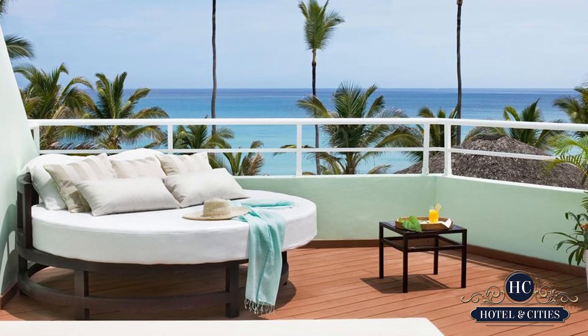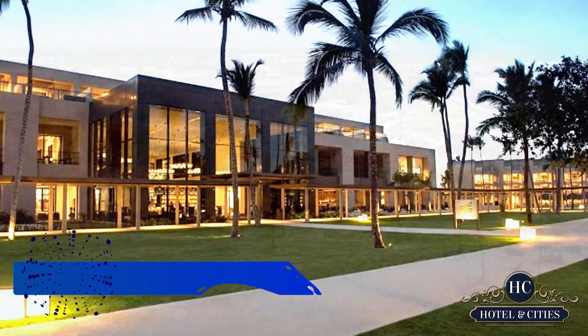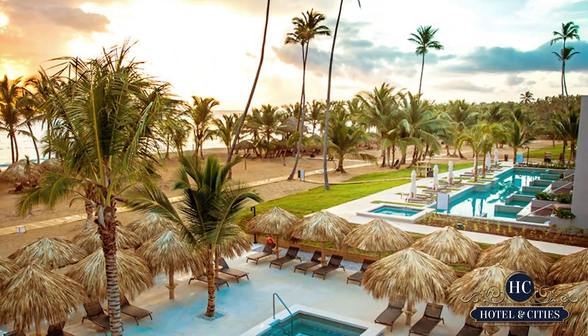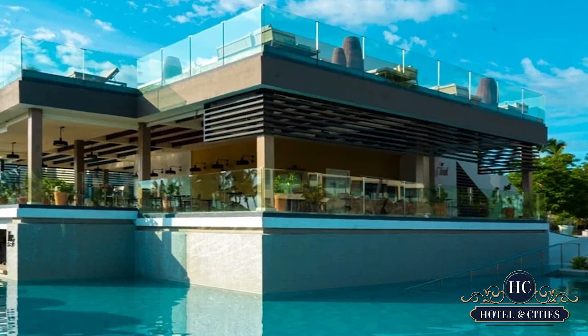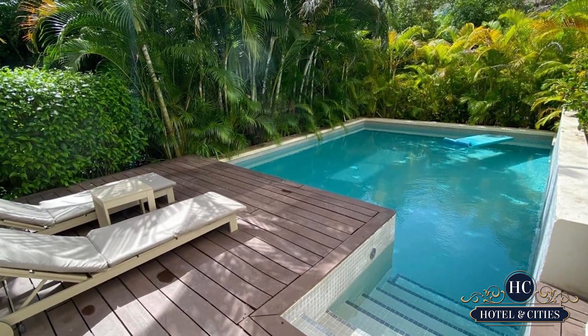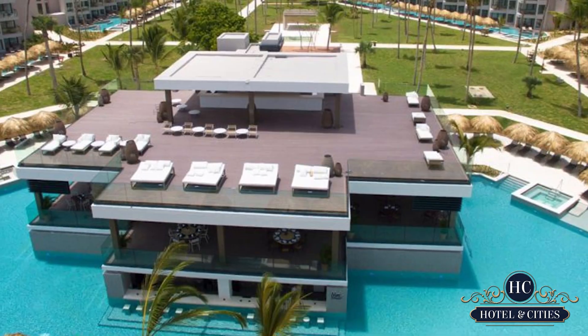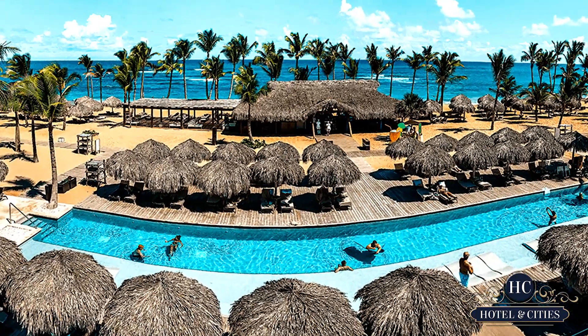On to the top of our list, and that is Excellence El Carmen. You would get a good beach view in this resort. You must be wondering about the difference between this and the last one we've talked about. Well, the suites are much bigger here at El Carmen, with some rooms having direct pool access. But other than the rooms, you will likely get the same amenities as the one in Excellence Punta Cana.